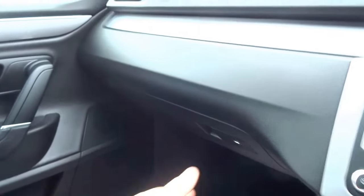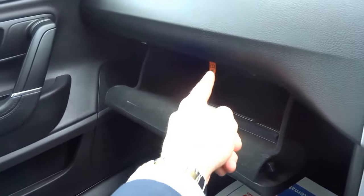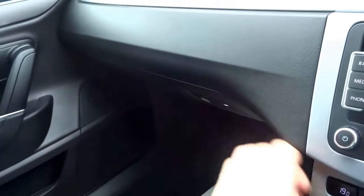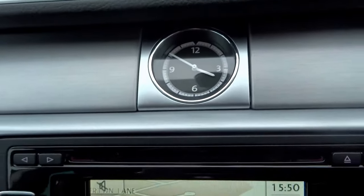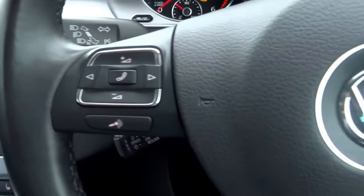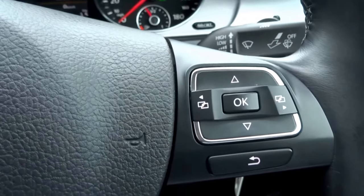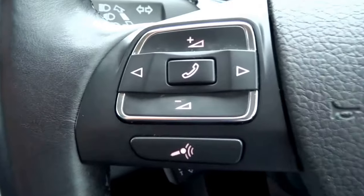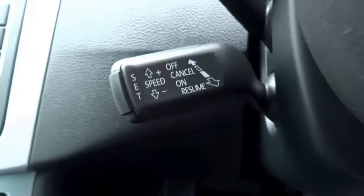In the glove box you'll see the owner's manual just there, and a tray that comes down so you can place the manual inside to give you more room. There's also a nice analogue clock. Coming onto the steering wheel, you'll see it's got various buttons which allow you to use the computer on the dashboard, as well as your phone, cruise control, and various other options.